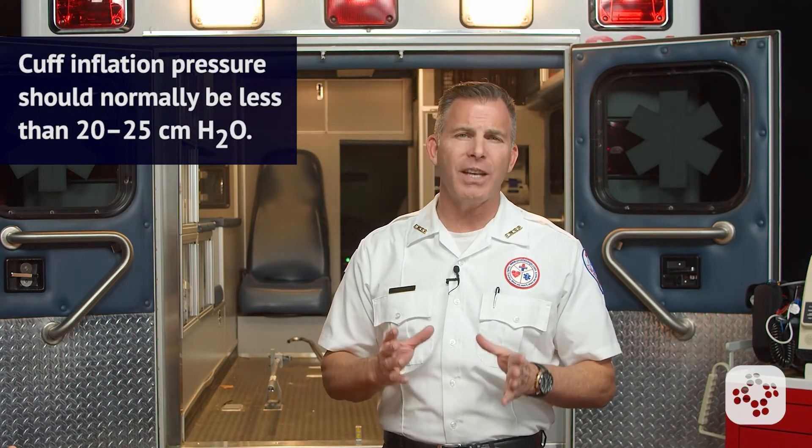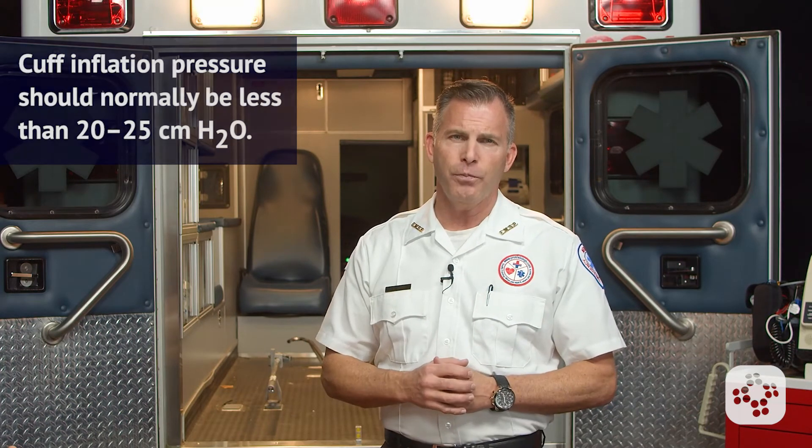Cuff inflation pressure should normally be less than 20-25 cm of H2O. It's also important to consider that ET tube cuff pressures will change during transport, at varying altitudes, and with increasing airway edema.